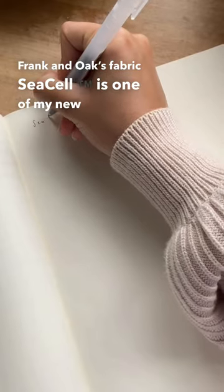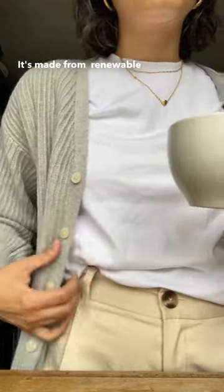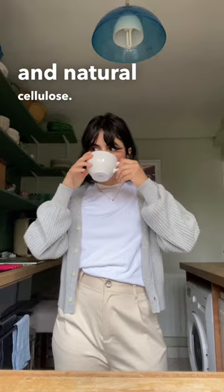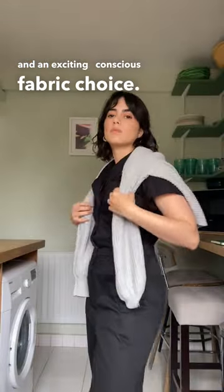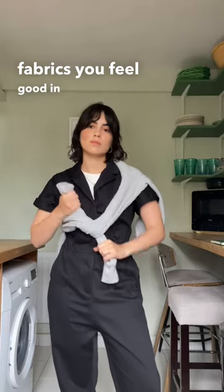Frank & Oak's fabric, C-Cell, is one of my new favorites. It's made from renewable raw materials found in seaweed and natural cellulose. That means it's biodegradable and an exciting new conscious fabric choice. Another win for fabrics you feel good in and feel good learning about.